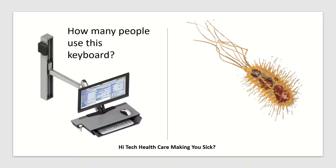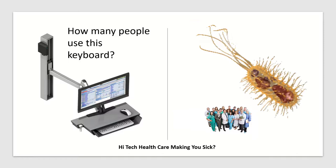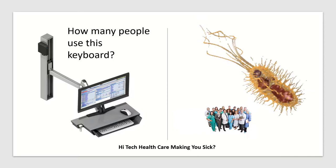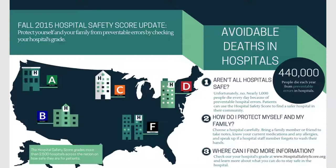Let's take a moment and think about high-tech equipment and contamination. How many people use this keyboard? Does everyone that utilizes equipment such as this keyboard practice washing their hands and effective safety precautions for not spreading infectious disease?